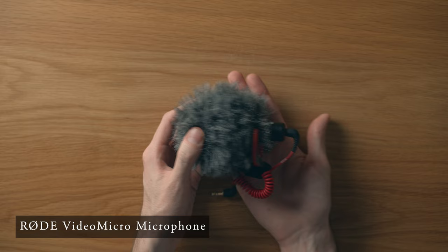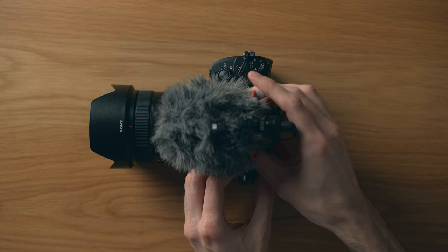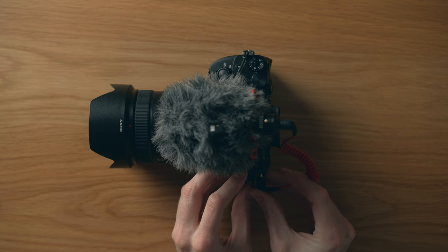I used the Rode VideoMicro microphone to capture all the audio in the video, and it's definitely good enough for this kind of thing. There are better microphones out there, but this one is tiny, lightweight, doesn't need charging, and you don't have to worry about remembering to turn it on and off. There's a good reason a lot of people use this microphone when making vlogs and run-and-gun videos.